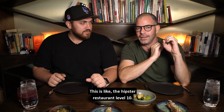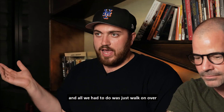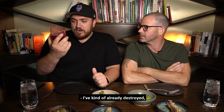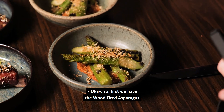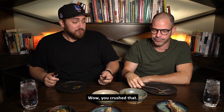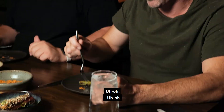This is the third and final stop — the hipster restaurant, level ten. I've been hearing about it from all my cool friends. We're here at Sparrow and Wolf. Before we dive into the food, I've already started on the Spring Mountain Sour — it's delicious. But let's have some food. First we have the wood-fired asparagus. It's almost like a hummus-style sauce — a Mediterranean bean sauce. That's good!